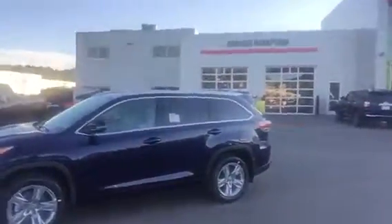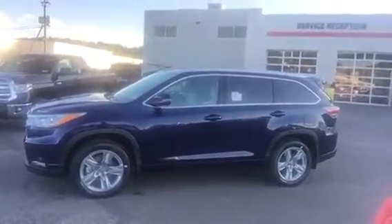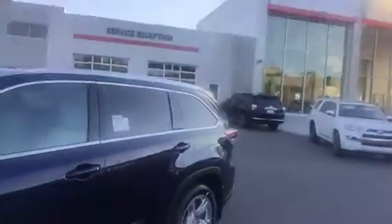This is the Highlander that you inquired on. That is the 2016 Limited Platinum. I'm coming up on it — see if you can see this or not.